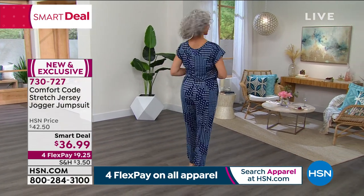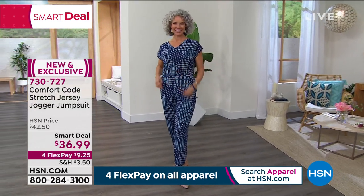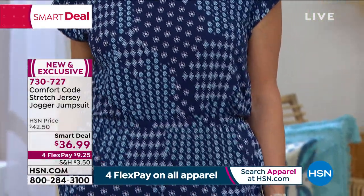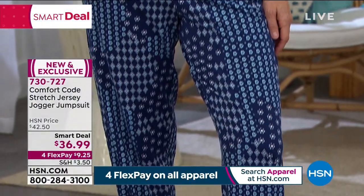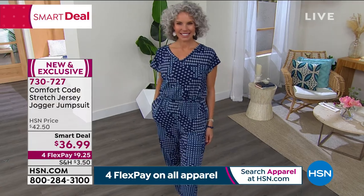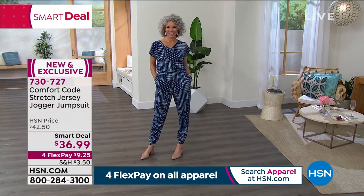Comfort Code is from Cuddle Duds. Many of you are familiar with Cuddle Duds because we've been around for over 50 years. We are a national company, and we know what it means to live in layers without sacrificing comfort for style. We're bringing you stylish pieces that layer up well, are mix-and-match, and are extremely versatile.